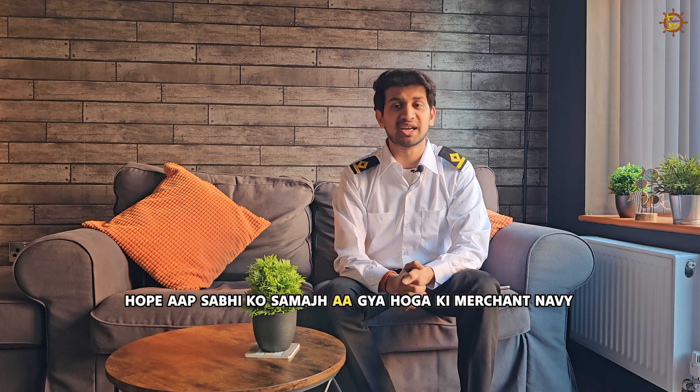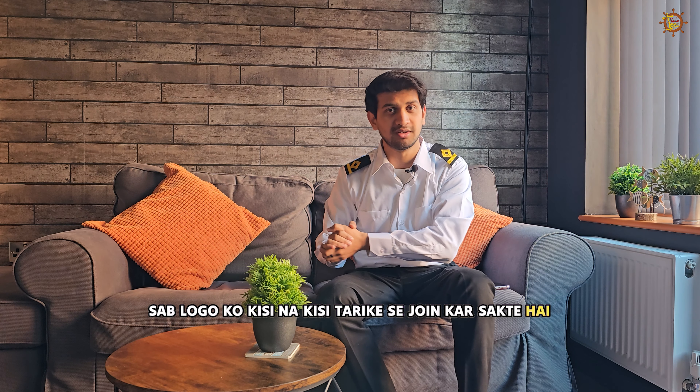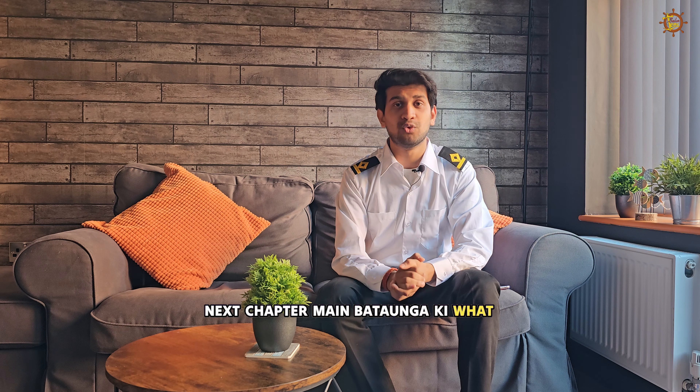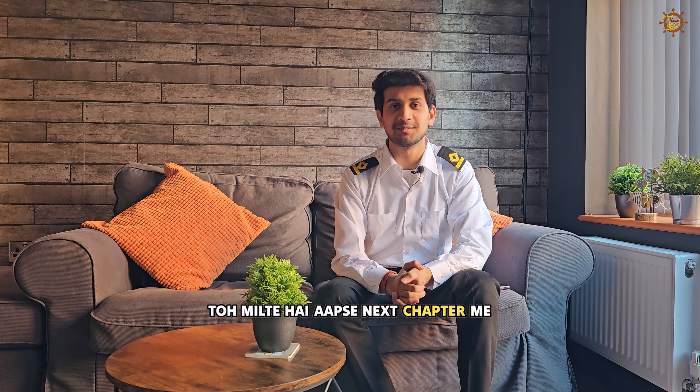Now let's also talk more about the Merchant Navy. In the next chapter, I will tell you what you can become through each option, how long it is going to take, and what the progression looks like. So we will see you in the next chapter.